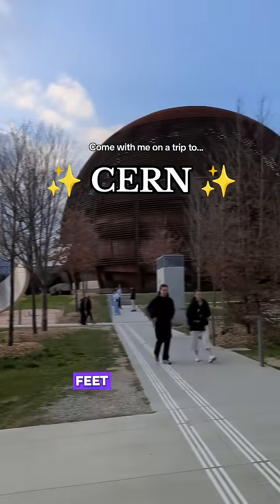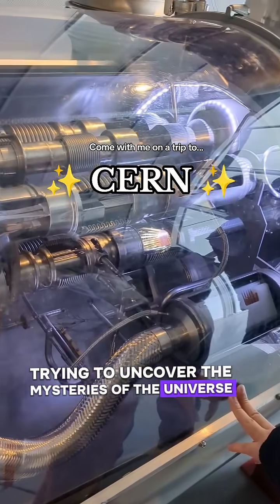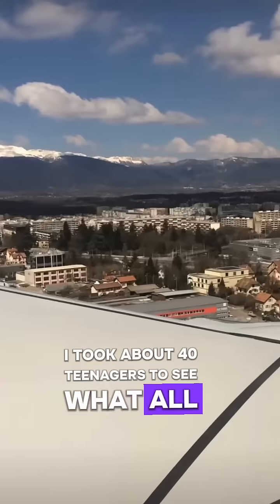You'd never know it, but 100 metres beneath your feet in Geneva, there are thousands of scientists trying to uncover the mysteries of the universe. So what better place for a physics trip? We woke up bright and early back in March and I took about 40 teenagers to see what all the fuss is about.